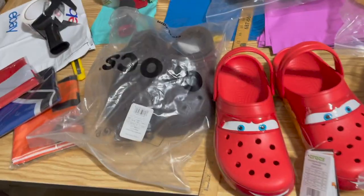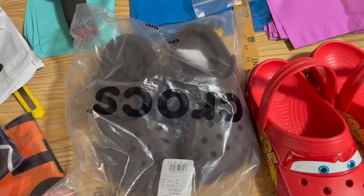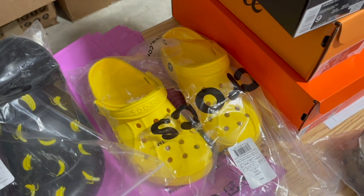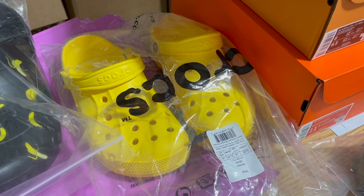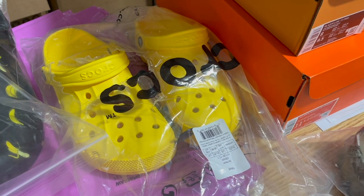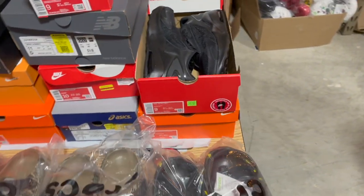These Crocs were also $17 and sold for $40. These yellow ones were from the huge Croc sale — about $12 each — selling for $35 a pop. Now let's get into the bricks. Bread and Butter has really been cooking the bricks in our shoe flips channel.